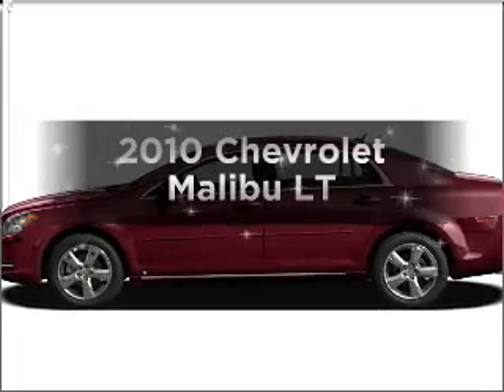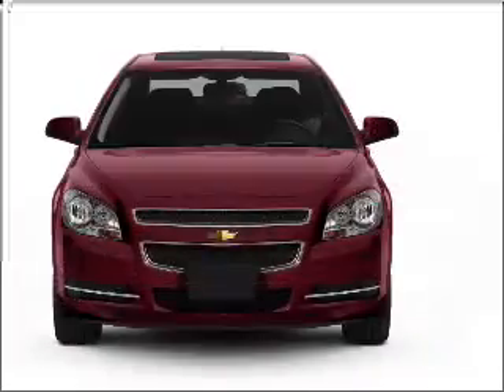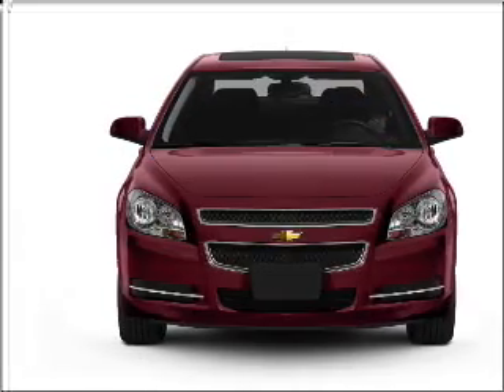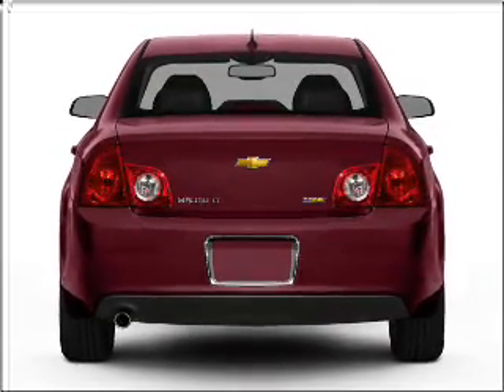Presenting the 2010 Chevrolet Malibu — travel the roads in style and comfort in this great vehicle. With low miles, this automobile will take you far and get you where you want to go, with an efficient four-cylinder engine that responds smoothly to its six-speed automatic transmission.